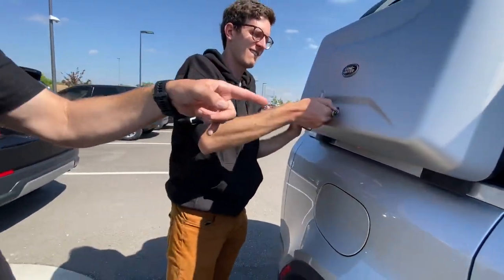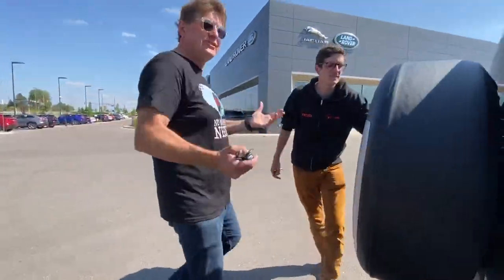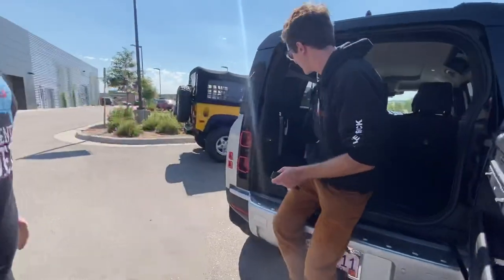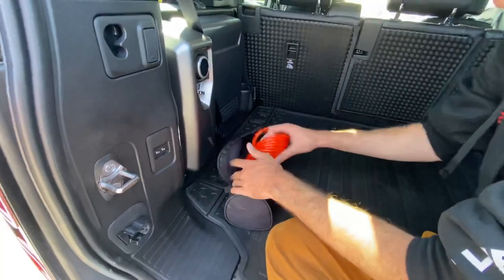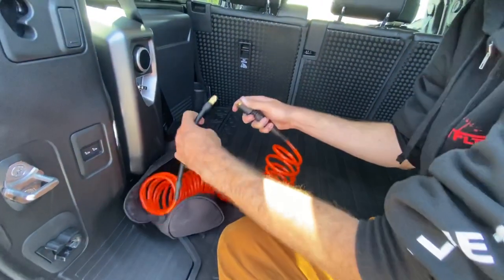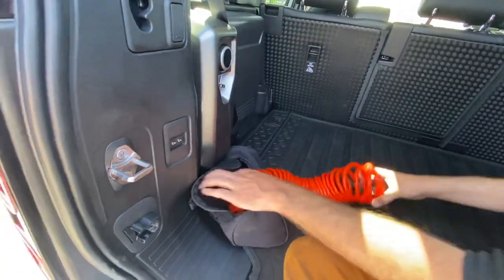Does this one also have the onboard air? Yes, in the back. It's got the third row under here, but it also has an air compressor and a little cable. So I can simply hook this up, air down or air up. Turn it on, grab some air, stick that on the tire and you're good to go.